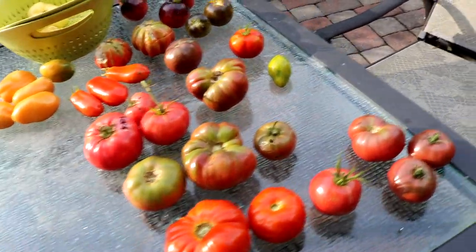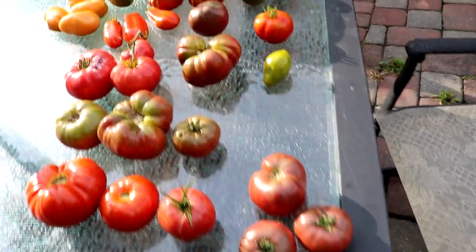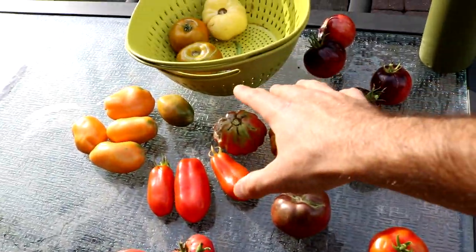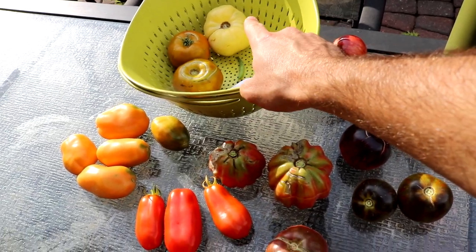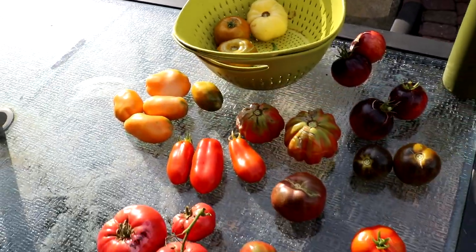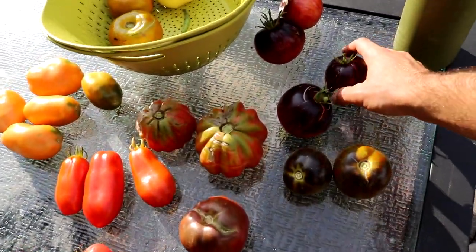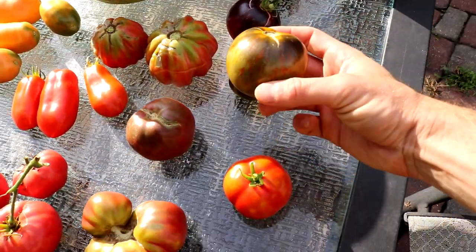You guys got another special treat for those tomato lovers out there. We have quite a few varieties that we're going to try today. One that really has impressed me in the past is the White Tomasole. We have Thorburn's Terracotta, we have the Persuasion from Brad Gates, and the Cosmic Eclipse from Brad Gates.